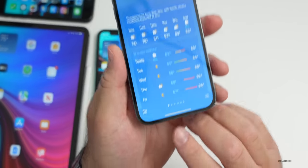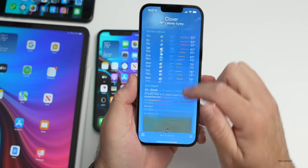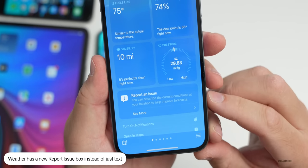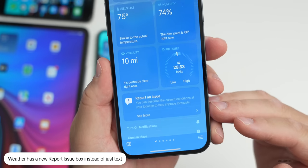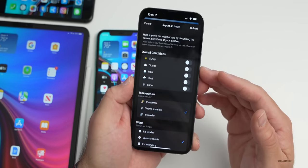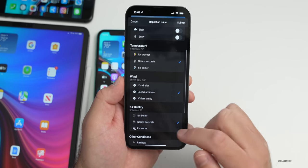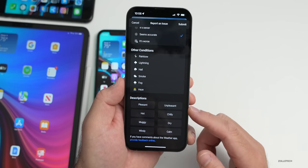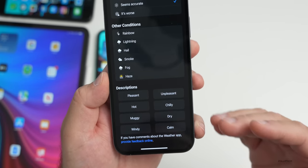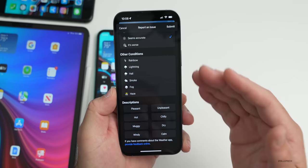Within Weather, if you scroll down in your local area you'll see a new Report an Issue box. Before this was just text. Tapping 'See More' lets you report overall conditions — whether it's sunny, has sleet or snow — report the temperature, wind, air quality, and other conditions, and give a description like chilly, pleasant, unpleasant, dry, or calm.